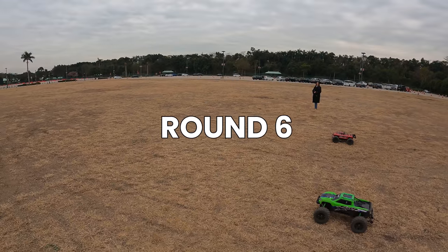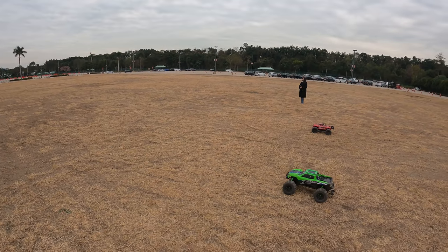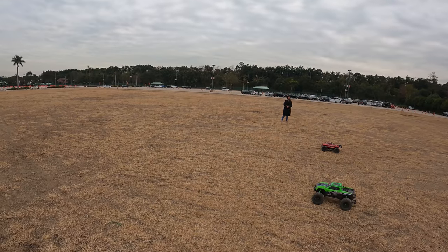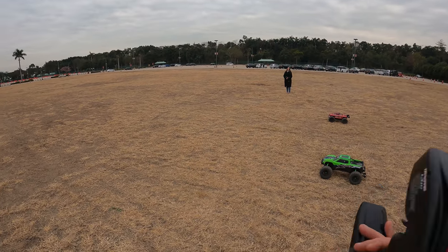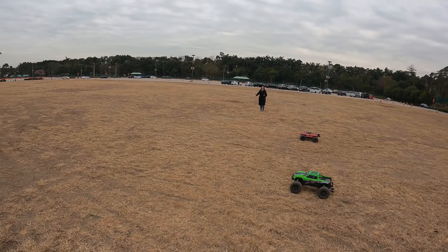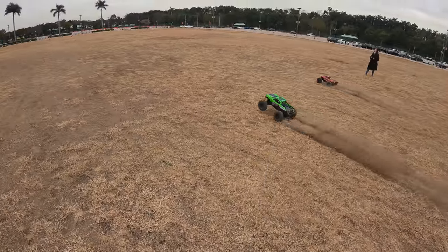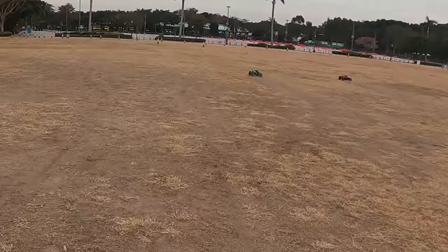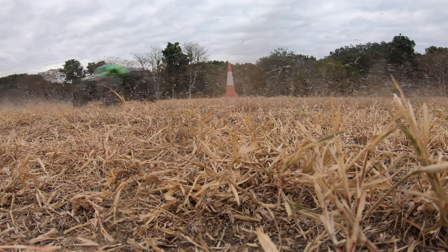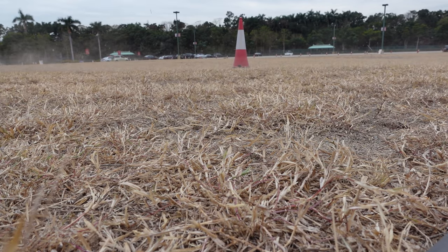This is the sixth and final round of the drag races with our X-Maxx and the Outkast 8S. I'm on the X-Maxx, Amber's on the Outkast. Give us the countdown. Three, two, one — and off to a wheelie start. This is very close. Amber, I think you beat me. It just cannot be. We're going to have to go over and check that footage.